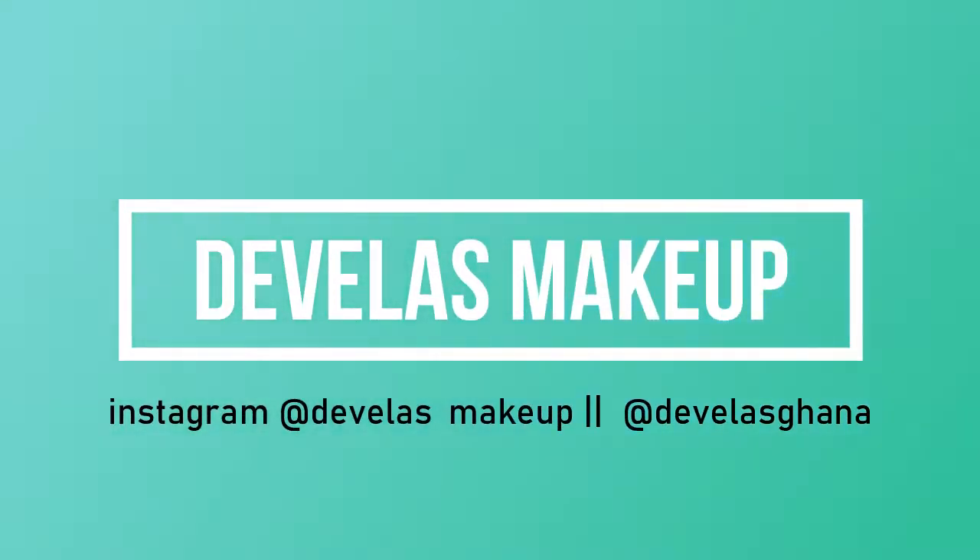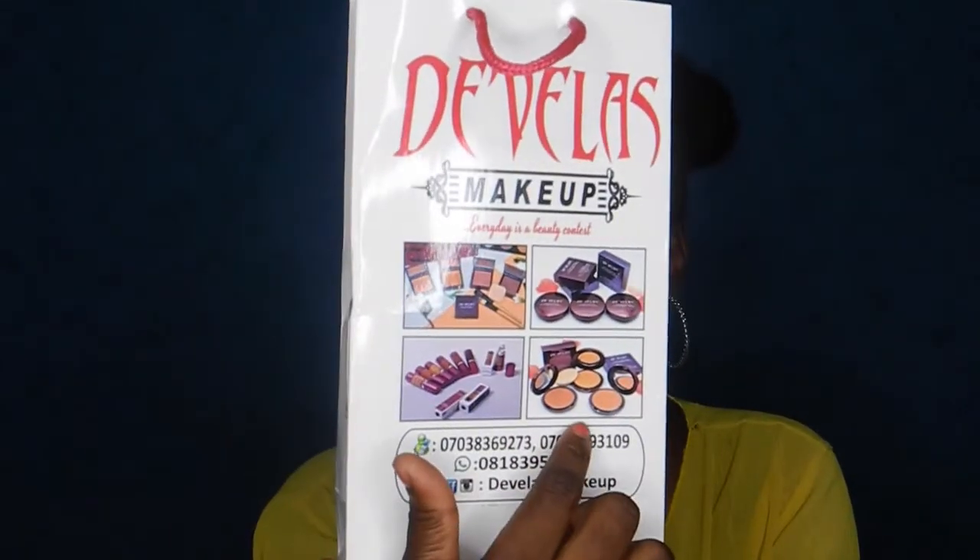Let's move on to makeup! This is actually a PR package I received from Devellis Makeup Ghana. It's a Nigerian brand — on the packaging it says Devellis Makeup USA. I discovered them on Instagram through their Nigerian account, reached out, and they sent me a few products. They sent me three shades of their foundations — this is how it looks, and I've already torn the rubber off one of them but haven't tried it yet.